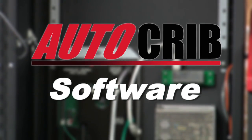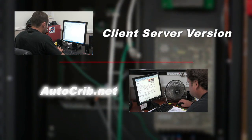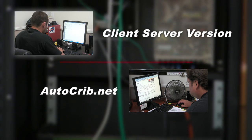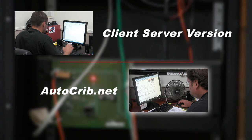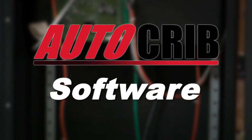AutoCrib is the only industrial vending company that supports both client server and .NET applications for every one of our machines. So whether you're in a high security environment or want the flexibility and ease of .NET, AutoCrib's got you covered.